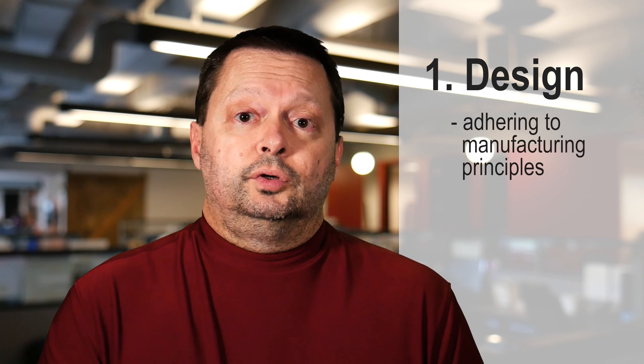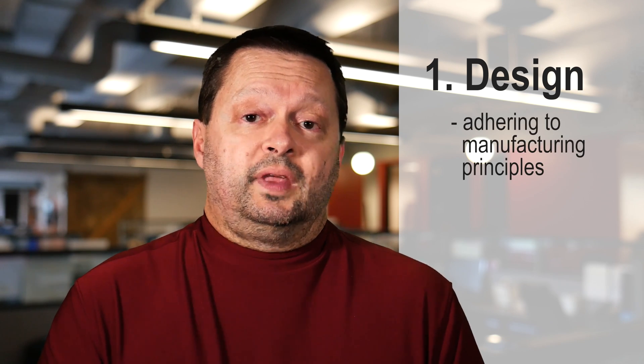The first aspect of DFM is the design itself. Going through a design and making sure that the design adheres to good manufacturing principles for that type of design.